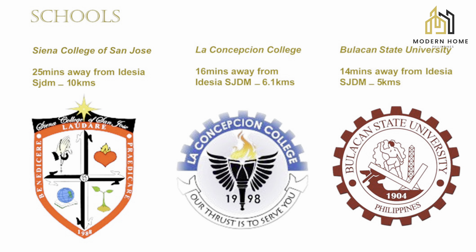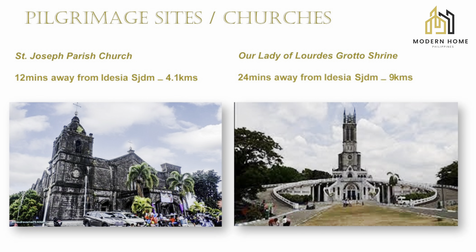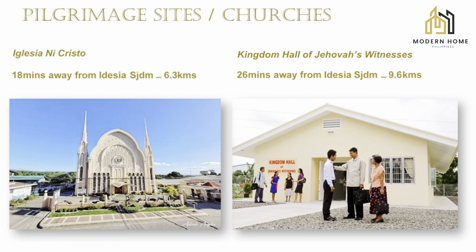We also have nearby schools — Shena College of San Jose, La Concepcion College, and Bulacan State University. For pilgrimage sites and churches: St. Joseph Parish Church is 12 minutes away, Our Lady of Lourdes Grotto Shrine is 24 minutes away, Iglesia Ni Cristo is 18 minutes away, and Kingdom Hall of Jehovah's Witnesses is 20 minutes away.